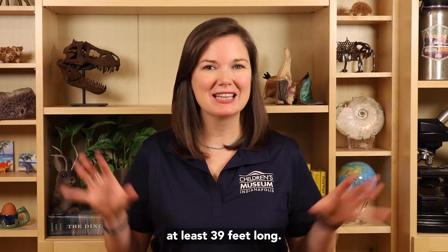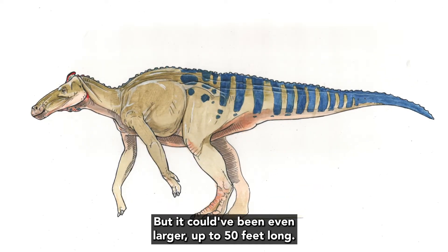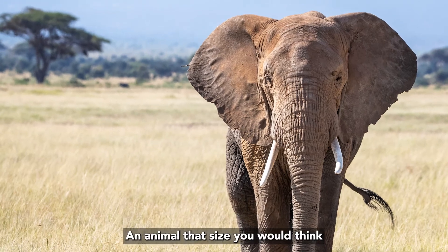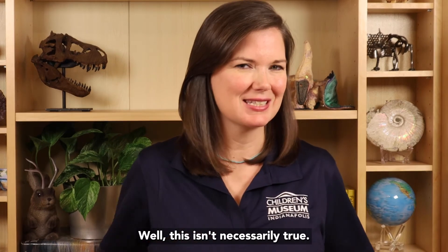Edmontosaurus is a really big dinosaur, at least 39 feet long, which is about the size of a school bus. But it could have been even larger, up to 50 feet long. Edmontosaurus weighed as much as an elephant. An animal that size you would think should always walk on all fours, right?